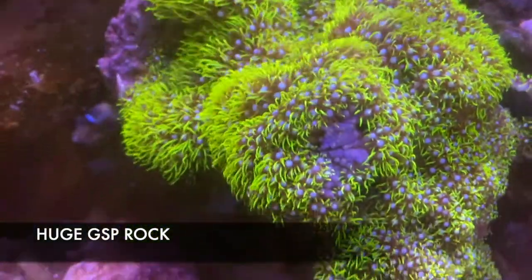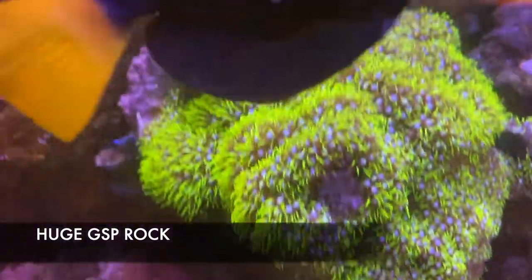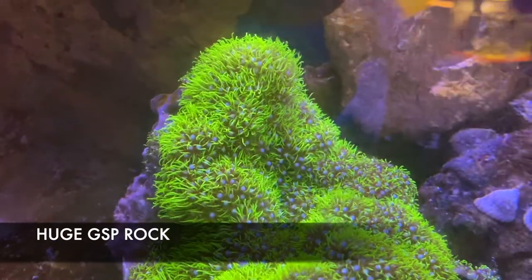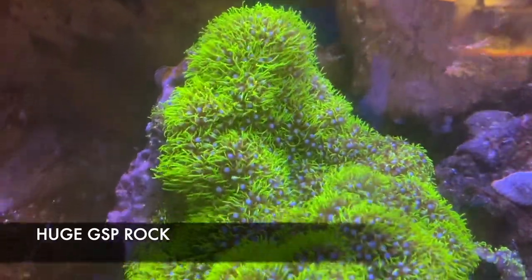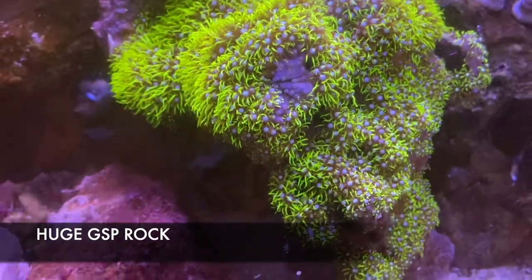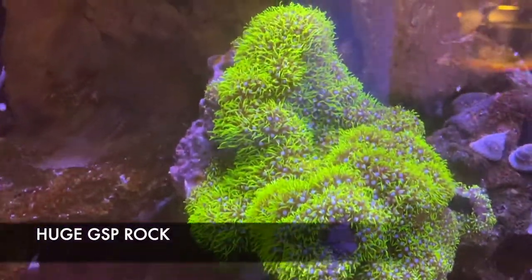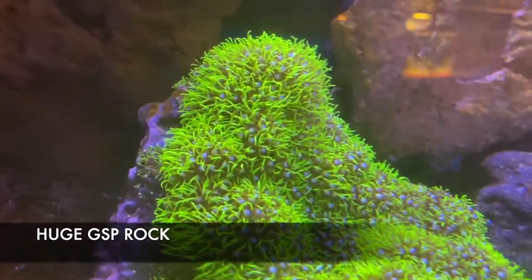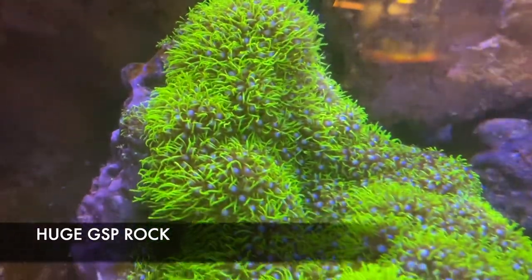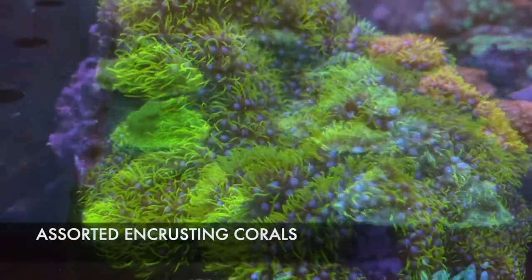GSP are very fast growers — you can actually put them on your back glass and they'll just take over it, kind of looks like grass, which is what a lot of people like about them. Super wavy — throw them against the wall, put them back in the tank, they do not care.